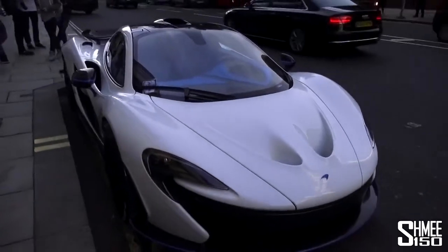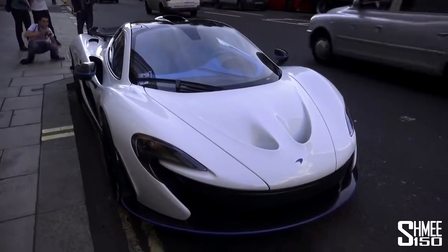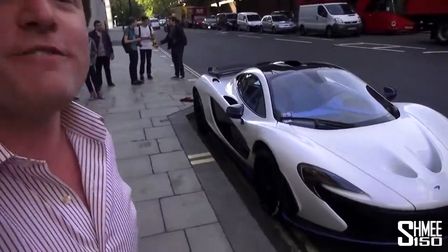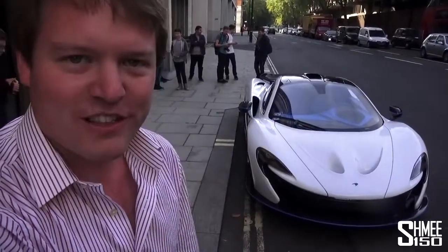I haven't done quite as much MSO work on my own 675, but I've done some — it's going to be the custom color and a number of other highlights. I couldn't resist the opportunity to reveal my model P1 alongside the real P1, on the very day that my channel has reached 500,000 subscribers.